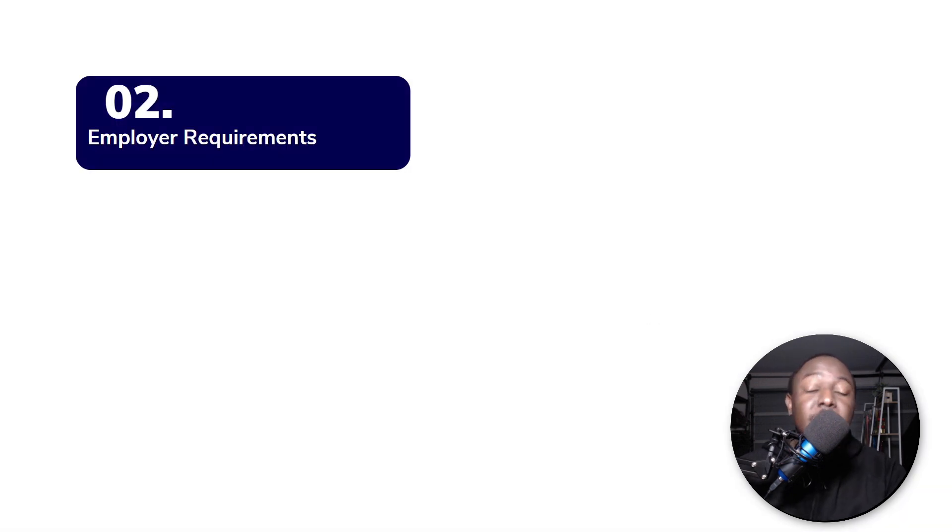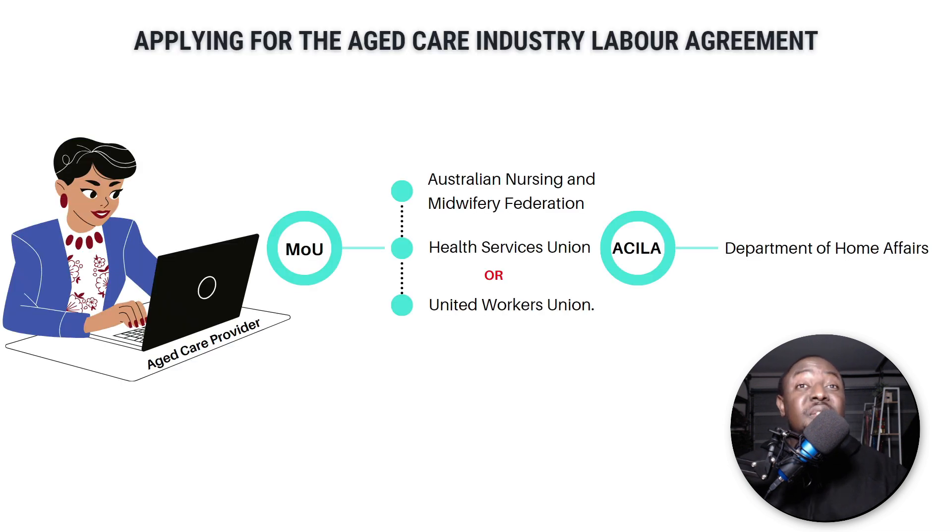Now let's look at the employer requirements. Before an employer is given the green light to recruit carers from overseas, they need to go through a two-step verification — and this is not easy. The government is not making it easy for employers to get this aged care industry labor agreement. Let's say an employer called Nancy owns and runs her own aged care business in Australia. If Nancy wants to recruit someone from overseas, first she needs to get an MOU from the Australian Nursing and Midwifery Federation.